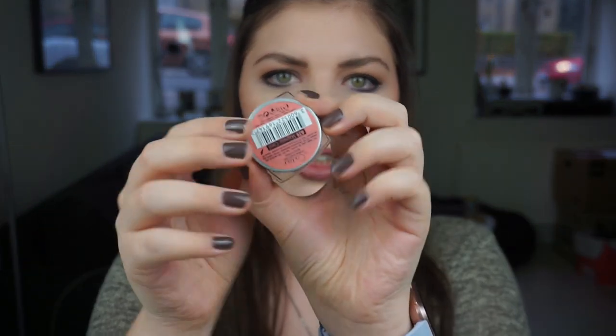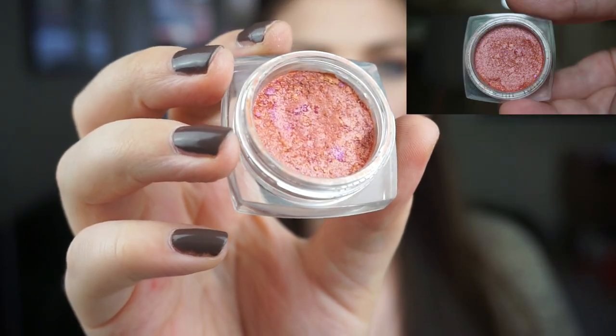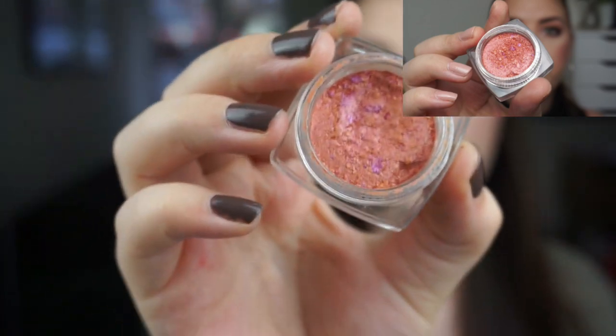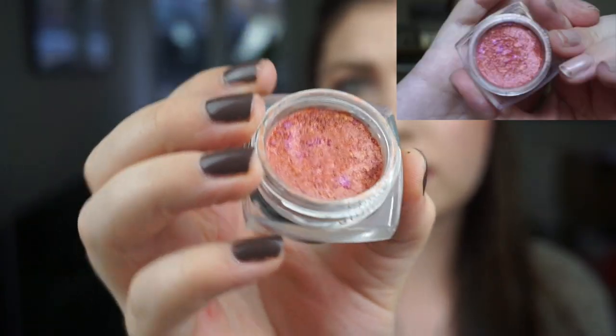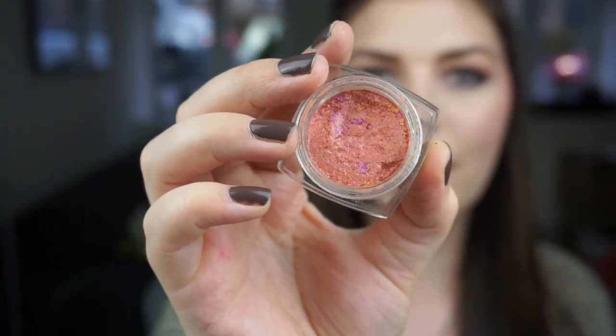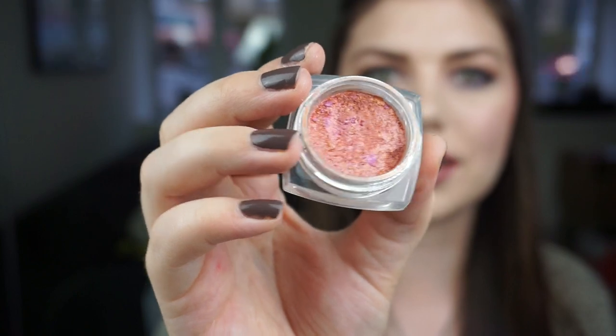Then I have my L'Oreal Infallible Eyeshadow in Magnetic Coal. This is what it's looking like at the moment — there are some chunks falling out but I have used it a few times. I'm getting a dip and some new color every single month, which I think is exciting. I'm not focusing on it but I am using it, which is really great.